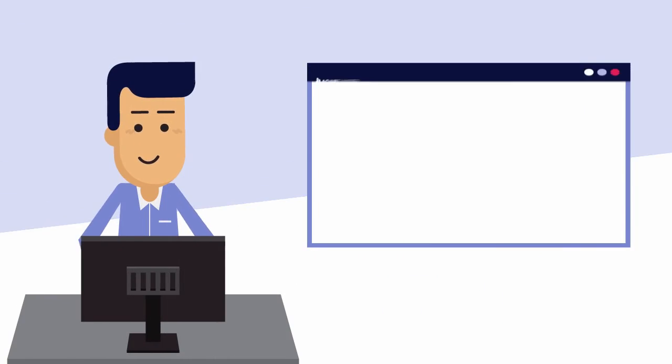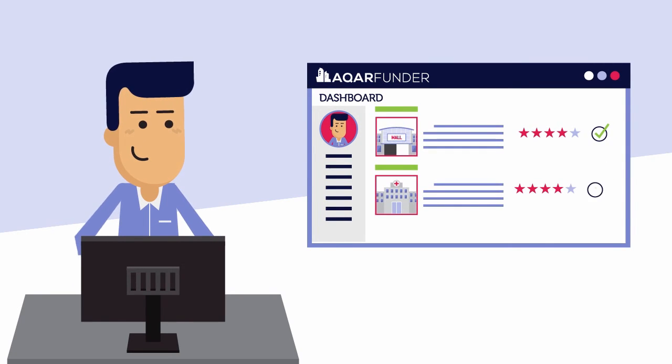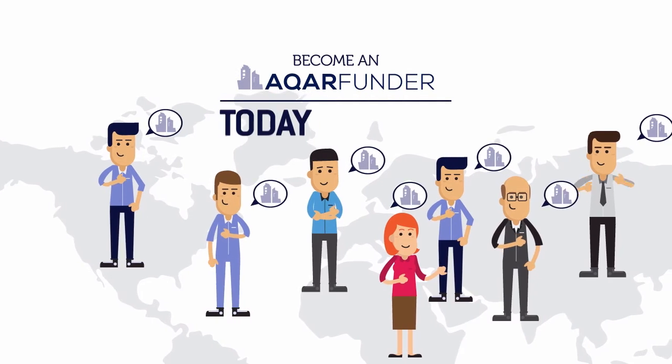So, add commercial real estate to your portfolio on your terms. Become a CarFunder investor today for free.